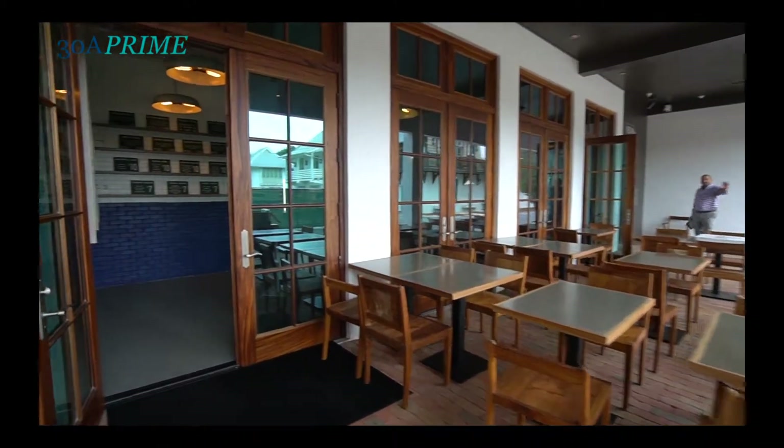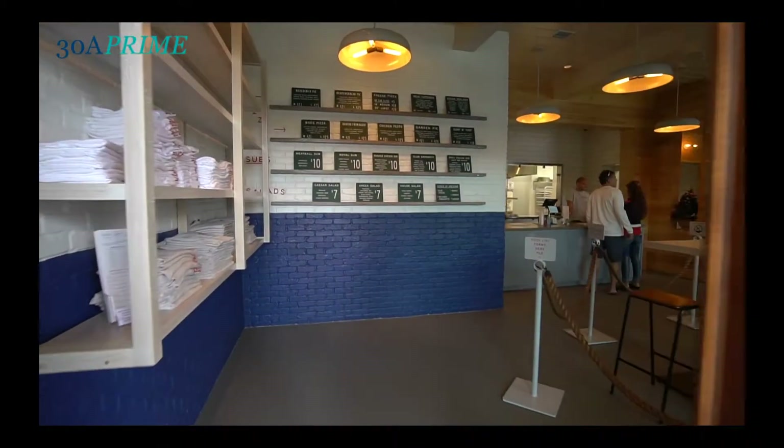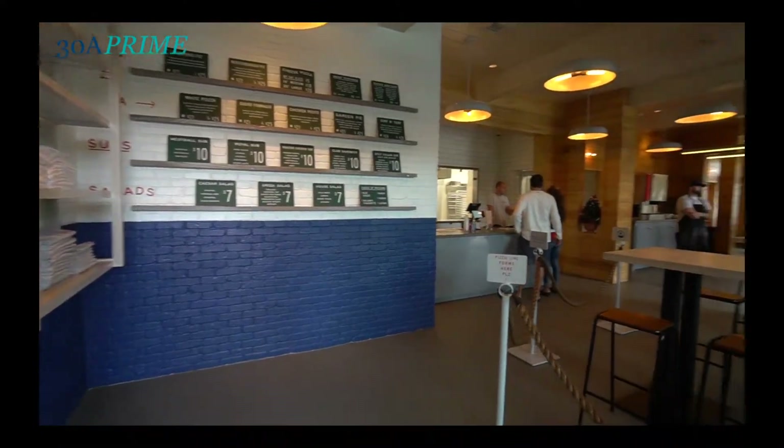I grew up in the area. I'm actually a local, born and bred — 31 years now — and moved down to Panama City Beach from the north end of the county about 15 years ago to start my restaurant career.